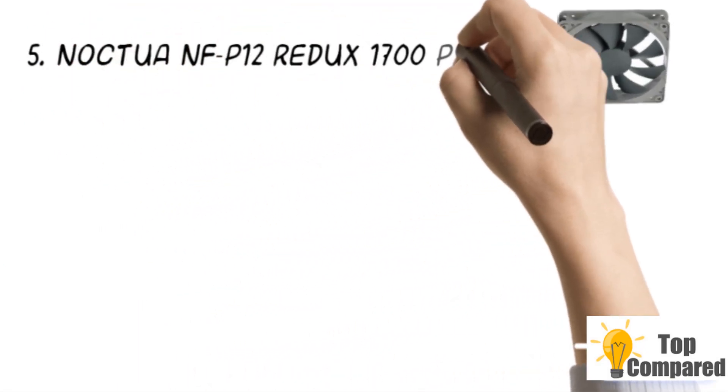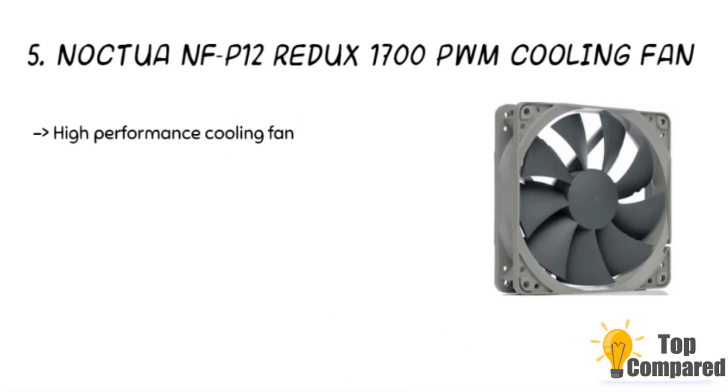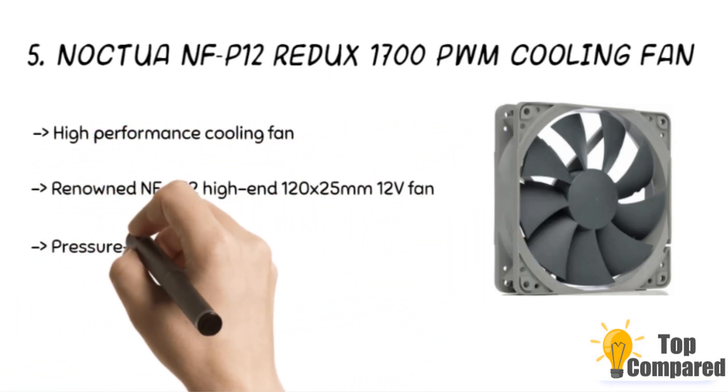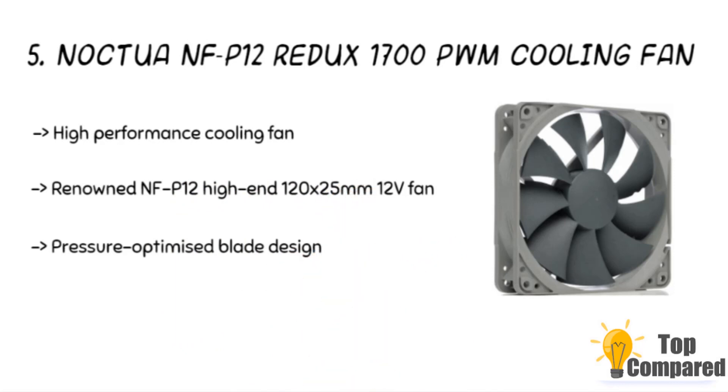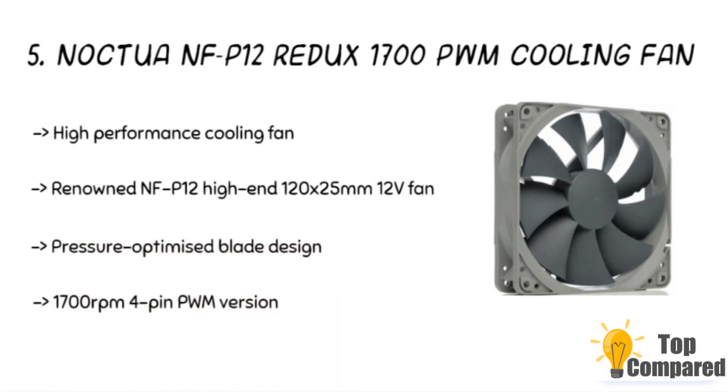Starting from last in the list, the fifth product is the Noctua NF-P12 Redux 1700 PWM Cooling Fan. It is a high-performance cooling fan with a pressure-optimized blade design and quiet operation. A 12V, 4-pin, PWM, 1700 RPM fan ensures process execution is not compromised due to heat. The Noctua product offers powerful airflow.